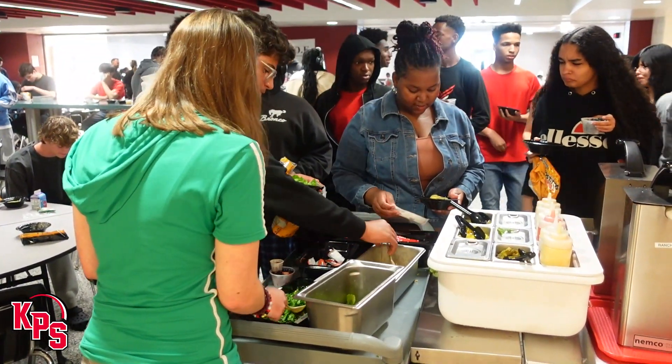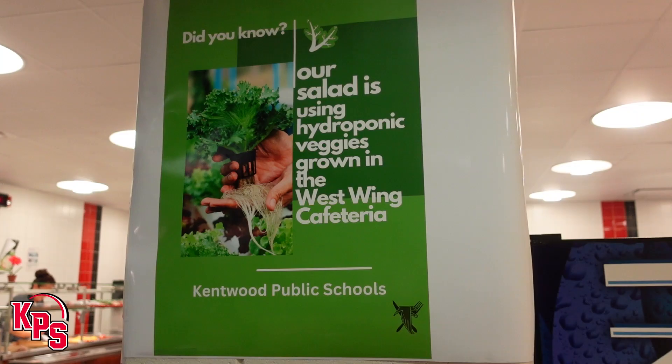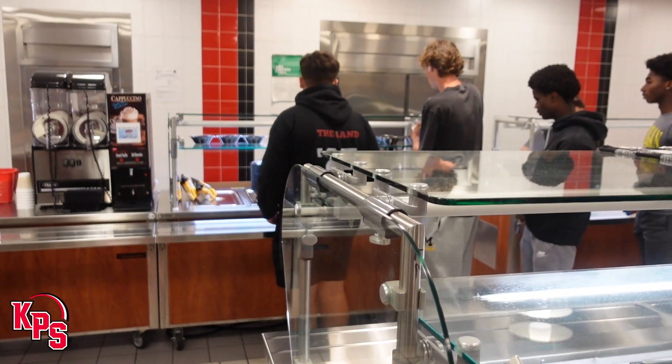There's no in-between, there's no extra processing, there's nothing that limits the nutritional value in any way. This is the first year of hydroponic farming at East Kentwood, and so far it's being utilized in a variety of ways.